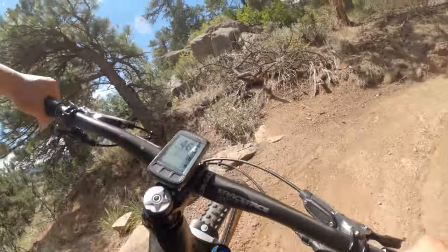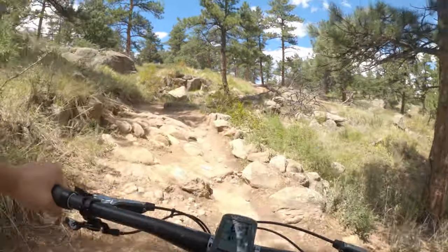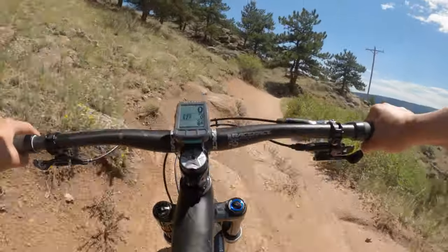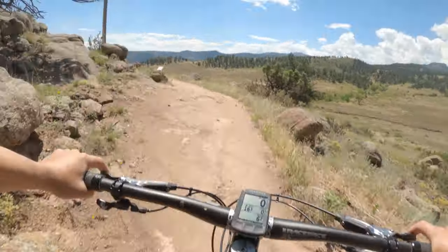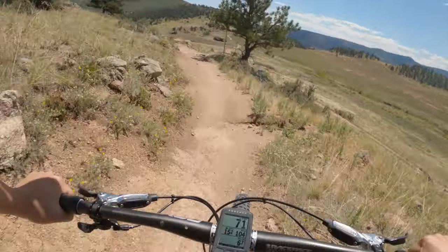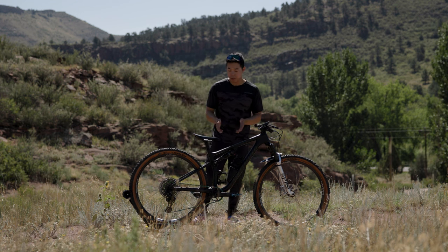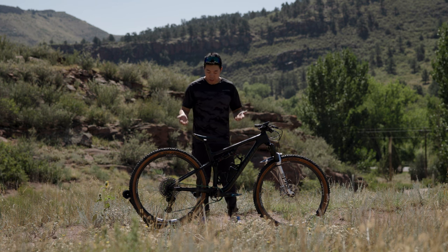Where the Epic Evo really shines is in between all these gnarly features. Because it's so light and so efficient, it really encourages you to stomp on the gas and go as fast as you can — and that means you get a lot of speed both uphill and down. Nowadays I tend to reach for my Epic Evo before my enduro bike or my trail bike. It's become my favorite mountain bike, and I really have no issues with it.